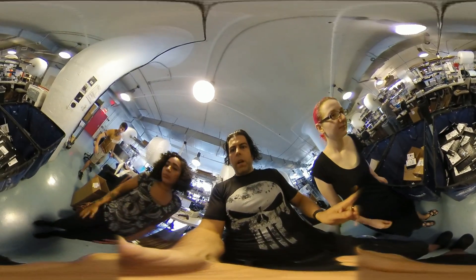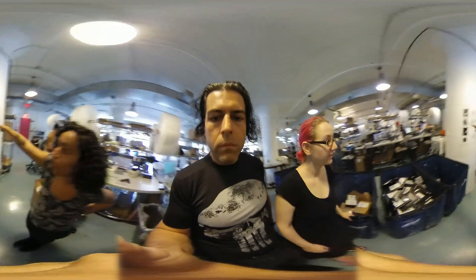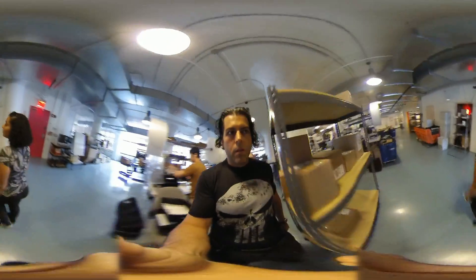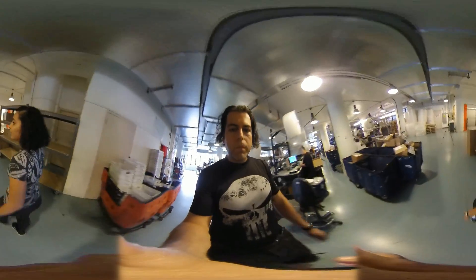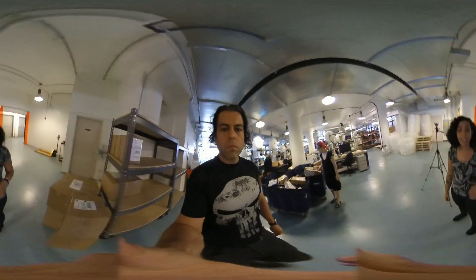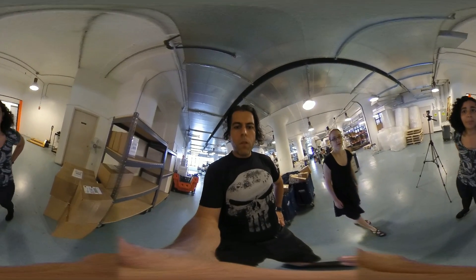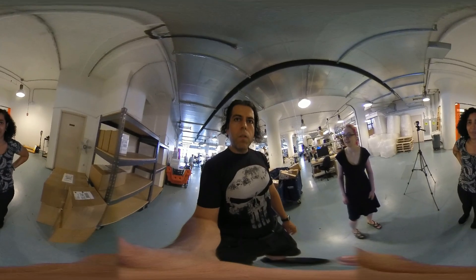When the bins fill up, we transfer it over to our stack area and take an empty bin back. This is our UPS stack area — UPS will come and pick it up. We usually have about four or five pallets a day that go out, about a thousand orders. So that's the journey of an invoice to a shipped package.